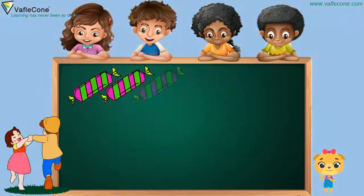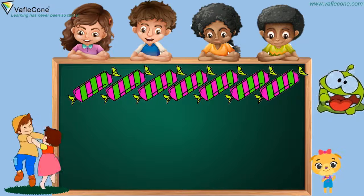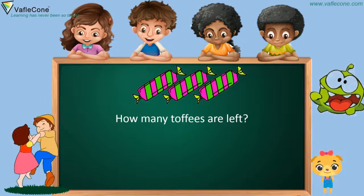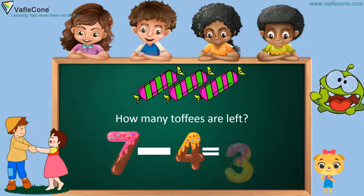Now, there are seven toffees. But a monster has eaten four toffees. So how many toffees are left? Seven minus four is three. That's great.